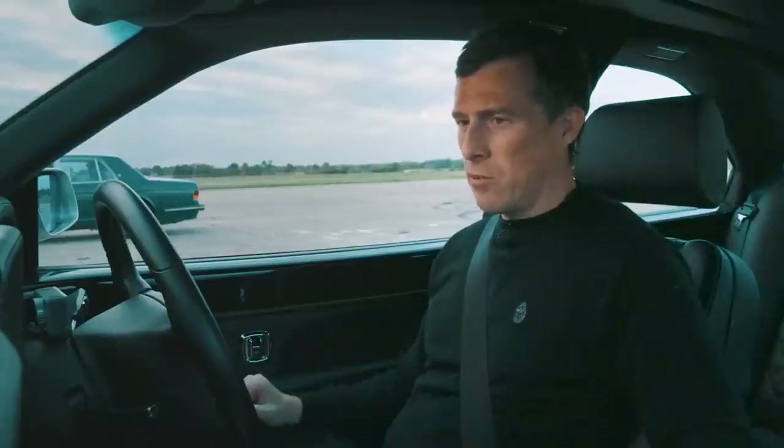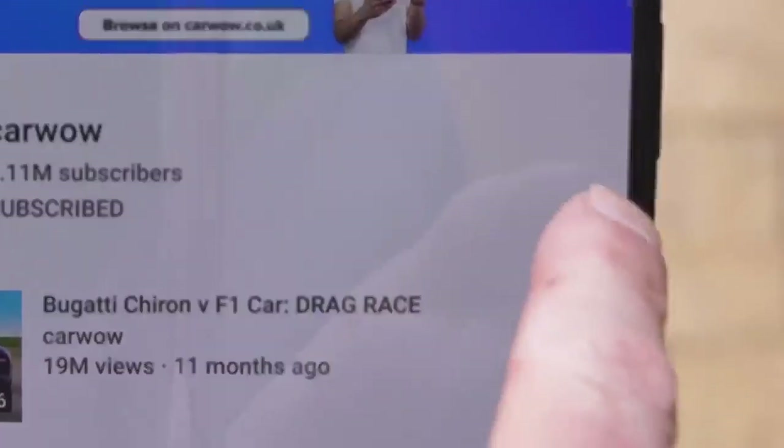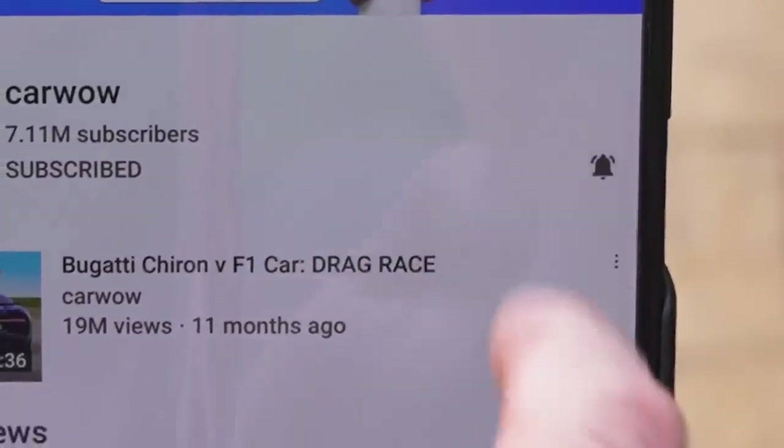If you like this kind of drag race and you want to see what other cars we might be racing in future — maybe we'll do something more valuable than that Bentley — make sure you subscribe to this channel and hit the bell icon to turn your notifications on. That way you won't miss a single upload. I'm determined to find a car more expensive to drag race than that Bentley. Anyway, let's do this.